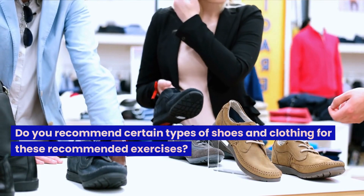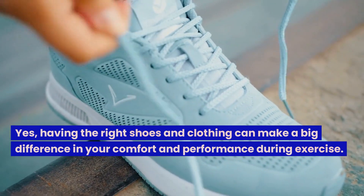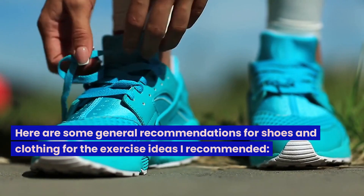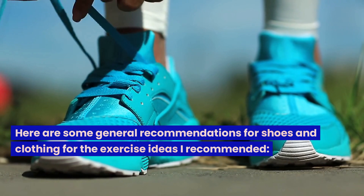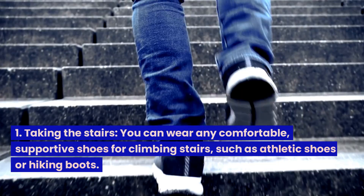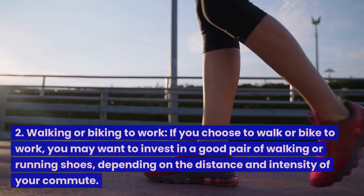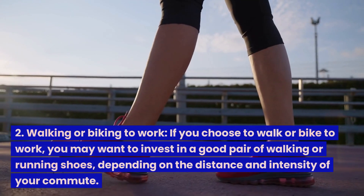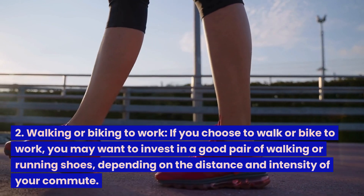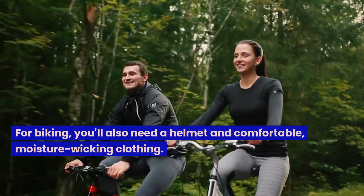Having the right shoes and clothing can make a big difference in your comfort and performance during exercise. Here are some general recommendations: 1. Taking the stairs — wear any comfortable, supportive shoes such as athletic shoes or hiking boots. 2. Walking or biking to work — invest in a good pair of walking or running shoes depending on the distance and intensity. For biking, you'll also need a helmet and comfortable, moisture-wicking clothing.